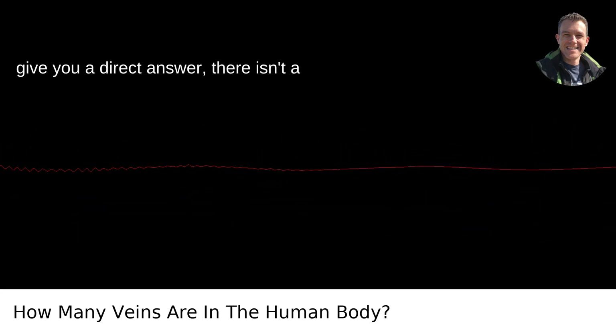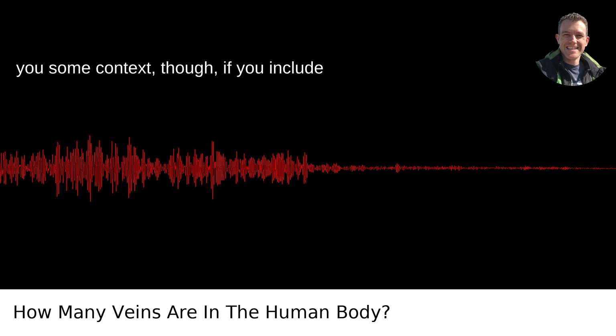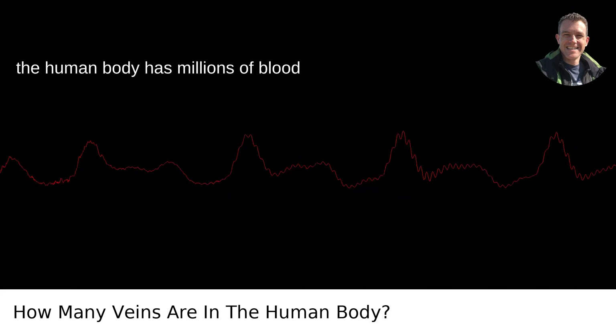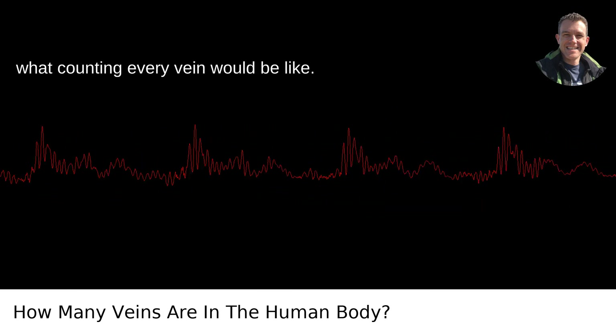Now, to give you a direct answer, there isn't a universally agreed-upon number for how many veins are in the human body. To give you some context, if you include the smallest branches — the capillaries — the human body has millions of blood vessels. Imagine trying to count every tiny road in a massive country. That's what counting every vein would be like.